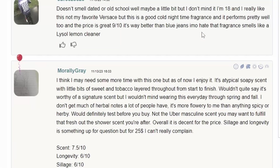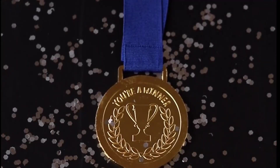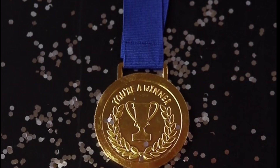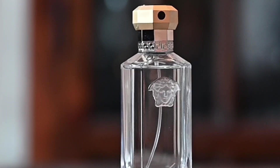I read a lot of reviews on this fragrance and this seems to be a love-hate fragrance. Half the people seem to think this smells like grandma and the other half seem to think this is a fragrance masterpiece. If you guys have tried this fragrance before, please let me know in the comments below what you think about it.